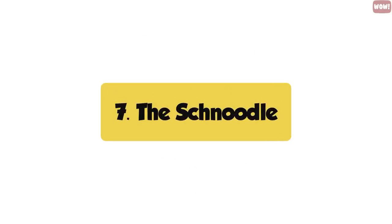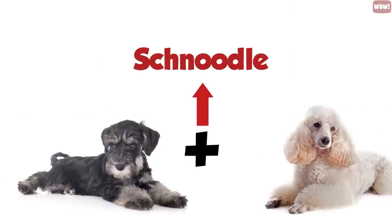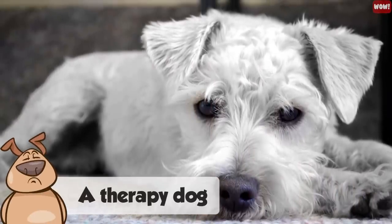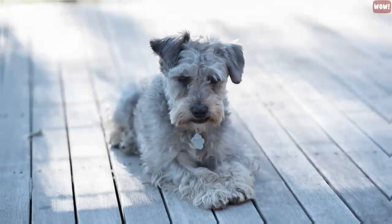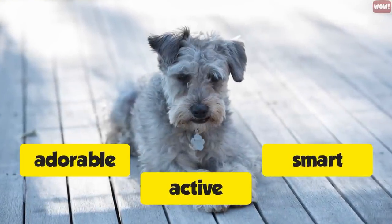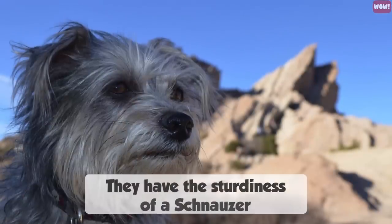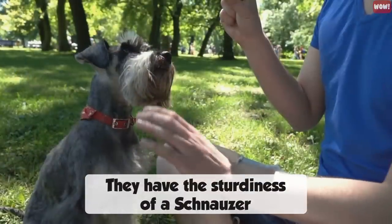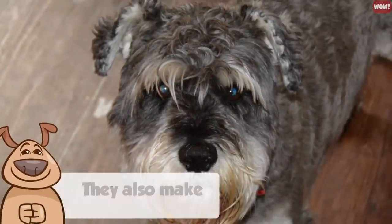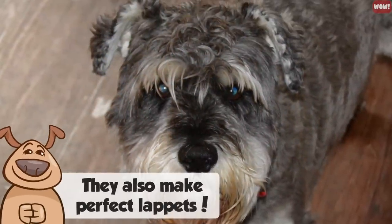Number seven, the Schnoodle. The Schnoodle is a crossbreed of a Schnauzer and a Poodle. This is a popular hybrid that is often used as a therapy dog, because Schnoodles are not only adorable but also smart and active. They are popular because they have the sturdiness of a Schnauzer and the willingness to please that a Poodle inherits. Since these are generally small dogs, they also make perfect lap pets.